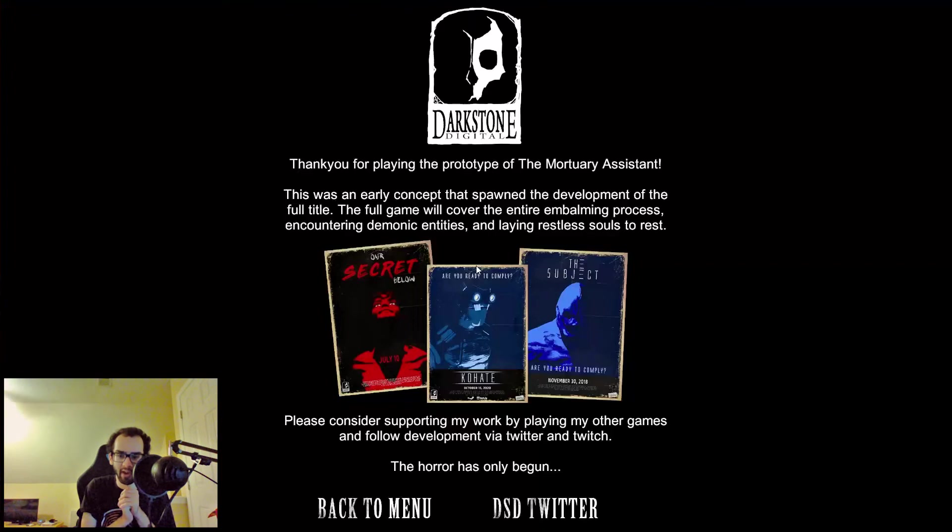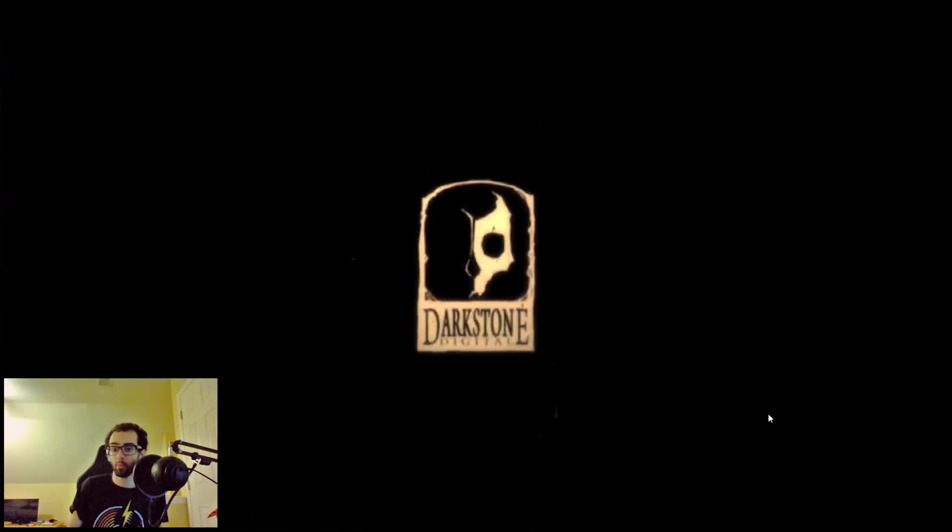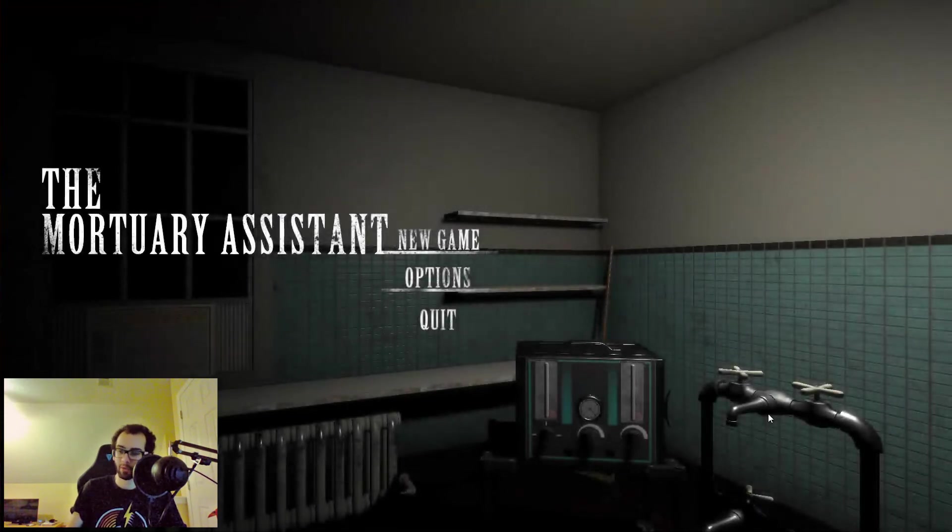'Thank you for playing the prototype of The Mortuary Assistant. This was an early concept that spawned the development of the full title. The full game will cover the entire embalming process, encountering demonic entities, and laying restless souls to rest.' Oh my god. They have other games like Our Secret Below and Quixote. I am going to check out the full game once it is out. I'm looking forward to the full release. Let's move straight on to the last game of the night.